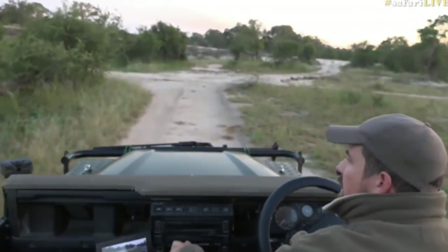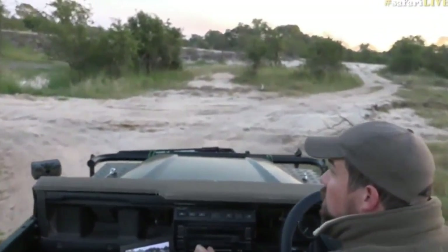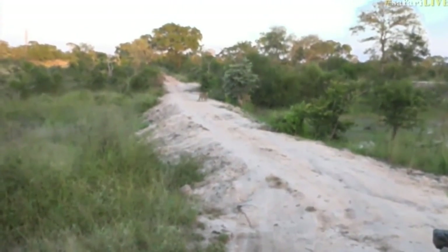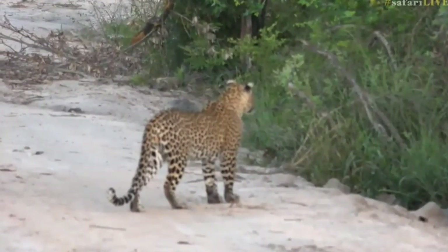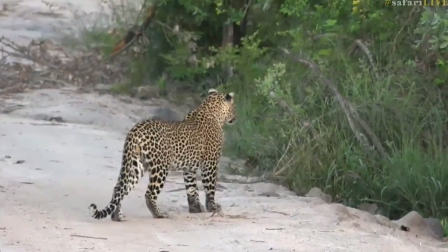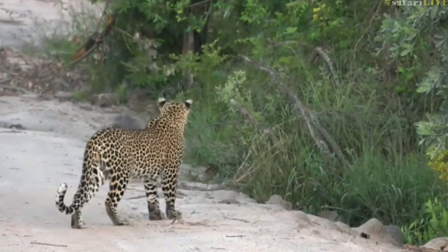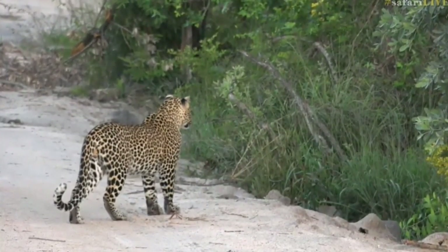Shongila is now out on the dam wall, and Hosana is coming behind her. This is their favorite place to hunt, and I saw some terrapins just now when I came along. There goes Hosana onto the dam wall as well, chasing behind Shongila who's gone into that little thicket. This is their favorite place to hunt - they've been spending a lot of time hunting in this area. It's a great little pan with lots of vegetation, so quite a number of terrapins live inside here. What Shongila does is go to the edge of this waterhole, hide away, sit dead still, and wait. She knows that because the sun is now starting to come up, these terrapins are going to start moving towards the bank to warm up.